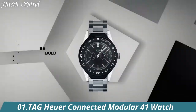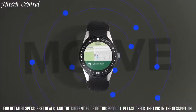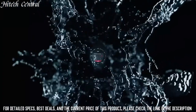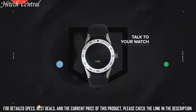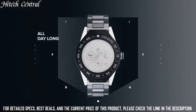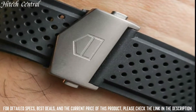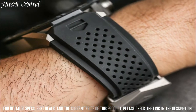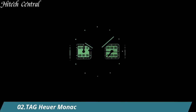Number 1: Tag Heuer Connected Modular 41 Watch. Dial type: Analog, luminescent hands and markers, date display at the 3 o'clock position. Tag Heuer Caliber 5 Automatic Movement with a 38-hour power reserve. Scratch-resistant sapphire crystal. Solid case back, round case shape. Case size 41mm, case thickness 13.2mm. Functions: date, day, hour, minute, second. Luxury watch style.